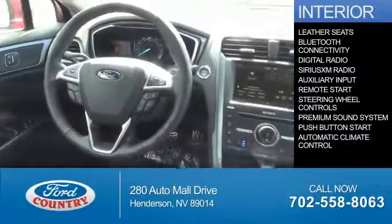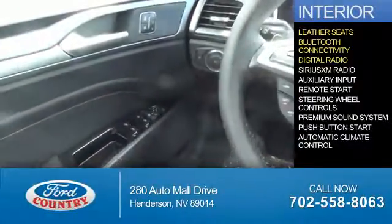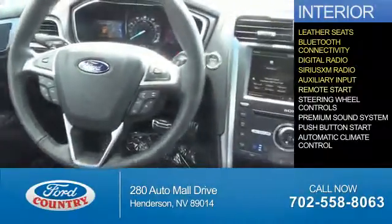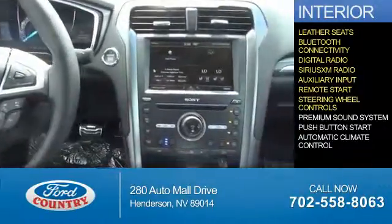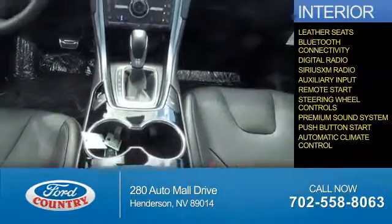Inside you'll find leather seats, Bluetooth connectivity, digital radio, Sirius XM satellite radio, an auxiliary input, remote start, steering wheel controls, a premium sound system, push-button start, and automatic climate control.